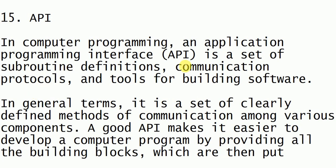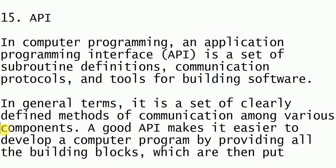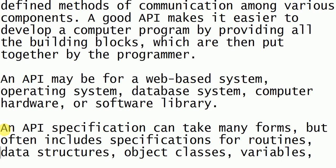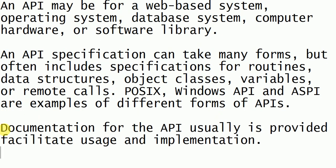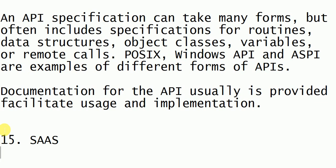Next is API, which stands for Application Programming Interface. It is a communication protocol consisting of different tools for building software. We use API to develop computer programs by providing all the building blocks — that is, the criteria and specifications of how to develop the software — so the programmer can put all the building blocks together.